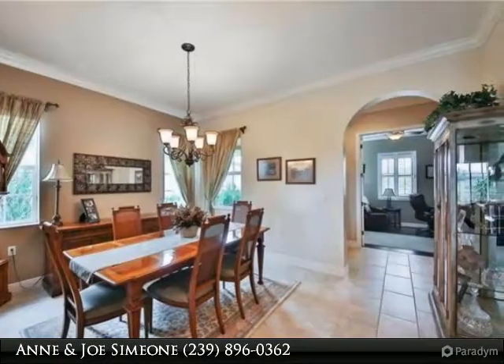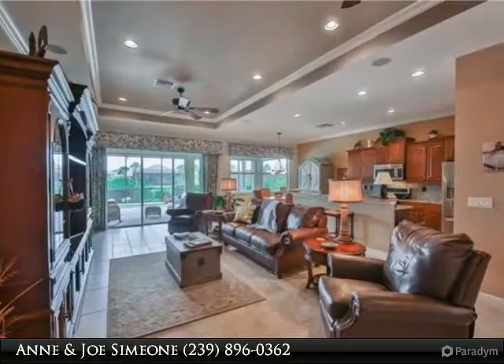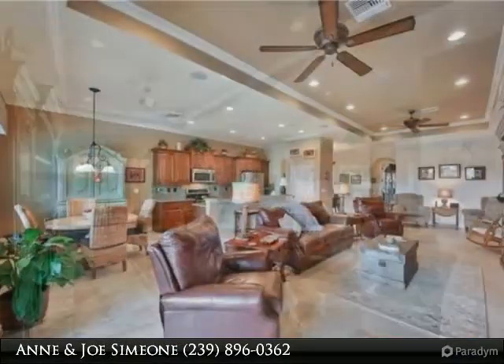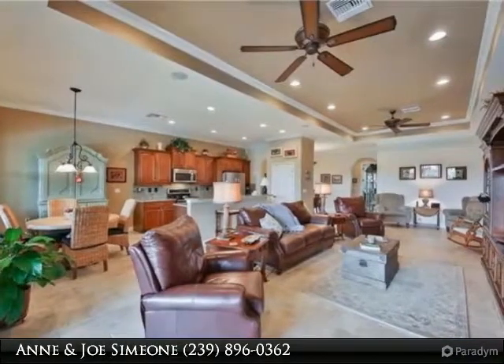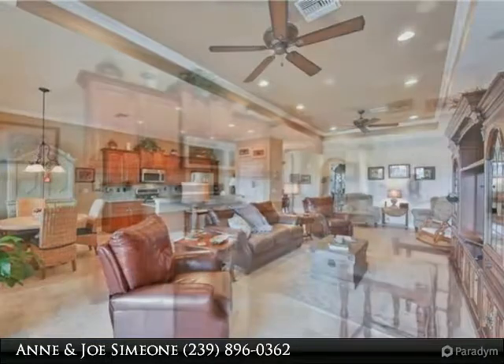Huge family room with tray ceiling, formal dining room and eat-in kitchen. Open concept kitchen has wood cabinets, granite countertops and backsplash, stainless steel appliances and breakfast bar. Sliding doors open to pool and lanai.